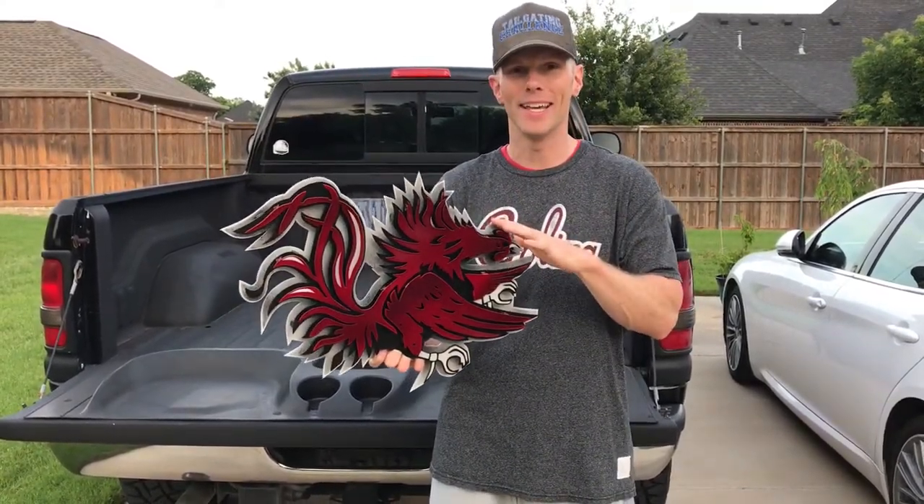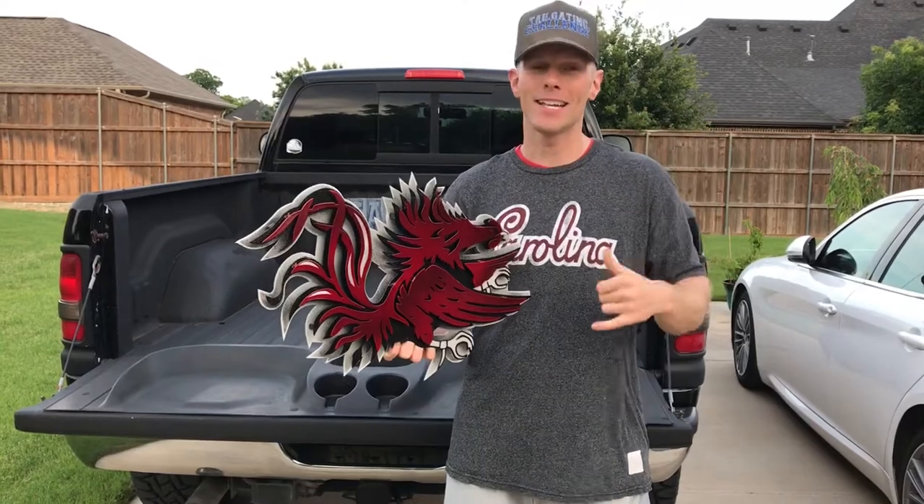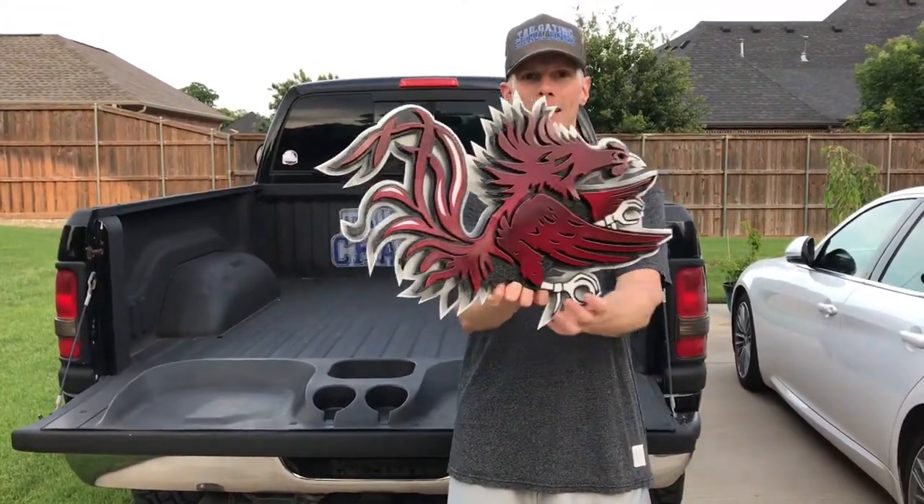I just got this one in and I wanted to share it with you guys. Let me know which team you'd like — I'll throw the Gamecocks out there, spurs up! This is Luke with Tailgating Challenge, and this is Hex Head Art.